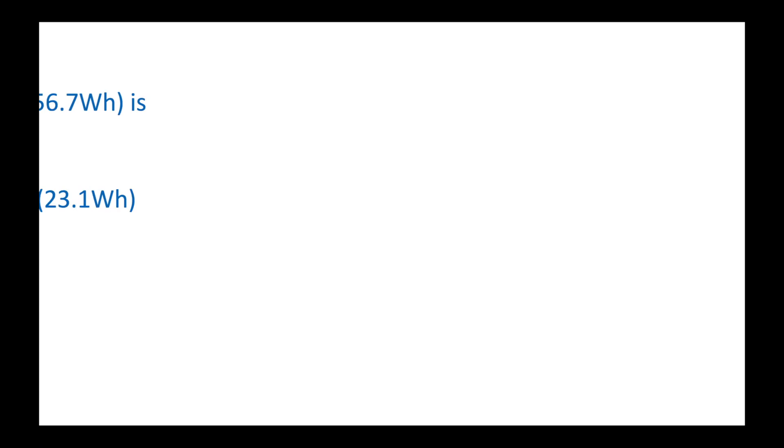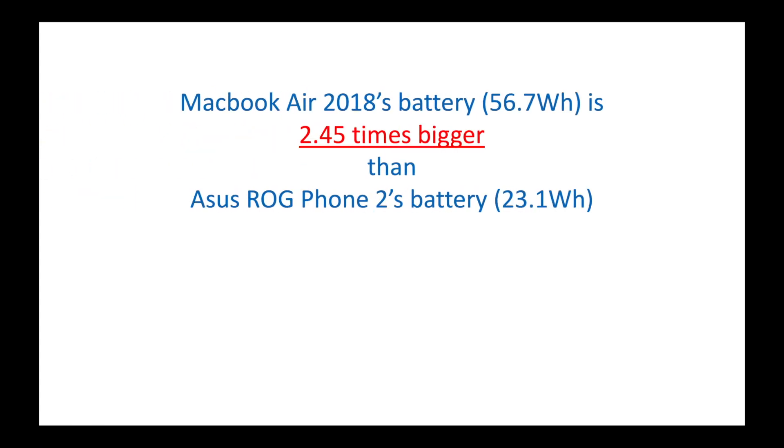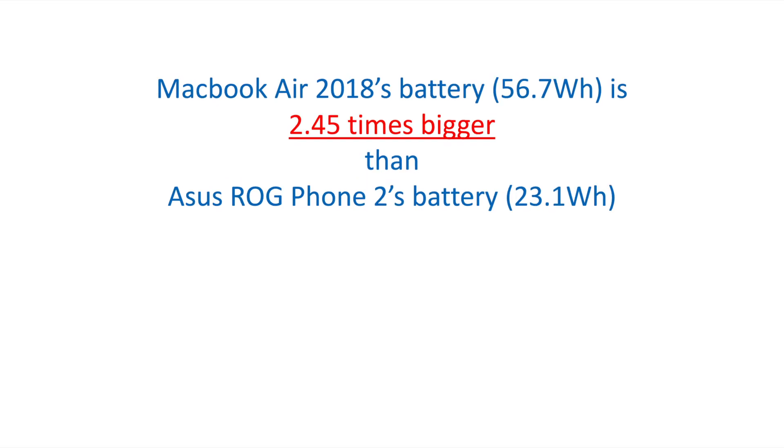So going back to our previous question, the MacBook Air's battery is 2.45 times bigger than the Asus ROG Phone 2's battery. The milliampere rating of a battery could be deceiving when you're comparing batteries with different output voltages, and I hope this example helped you understand that.